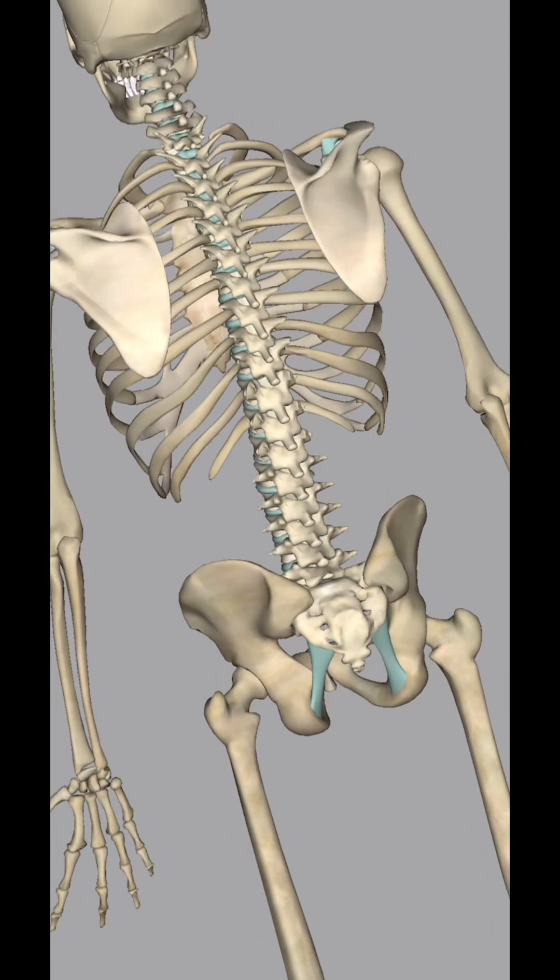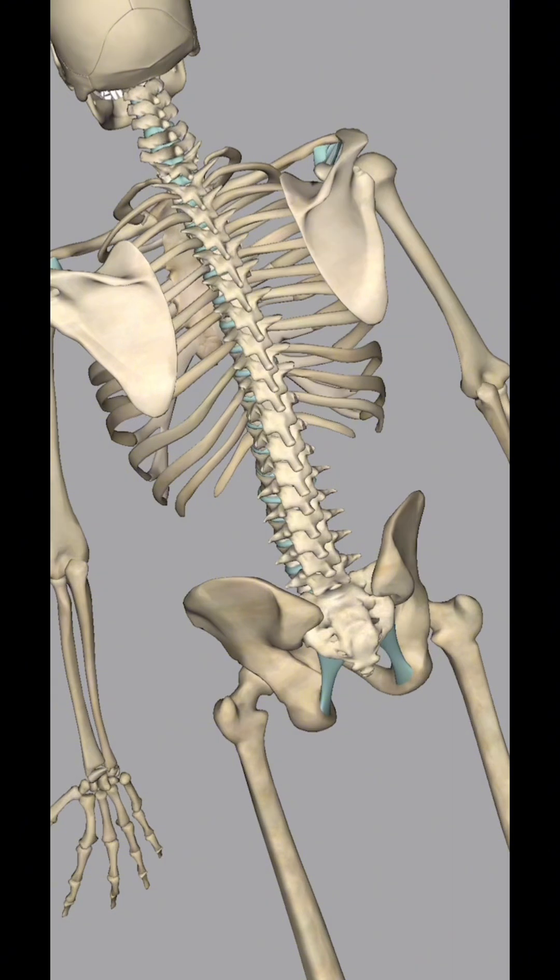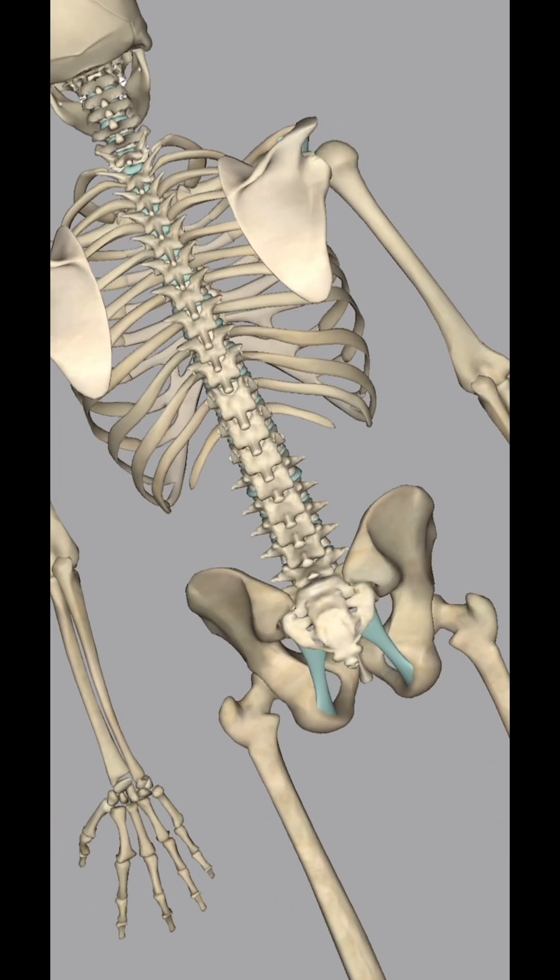Protecting vital organs and producing blood cells. The human body consists of 206 bones, each serving a specific function in the body.